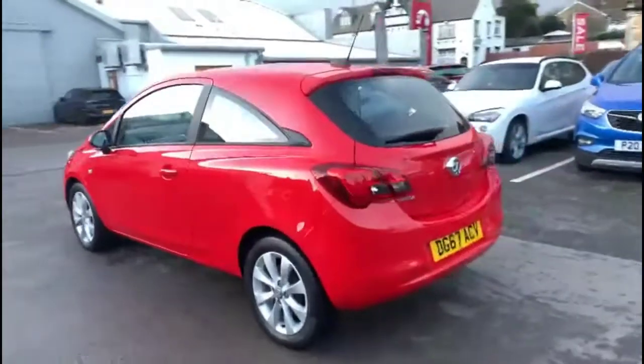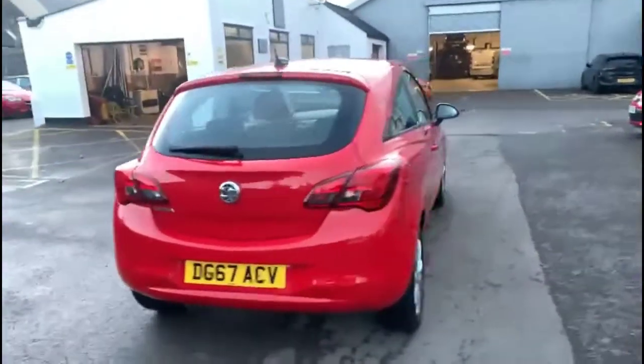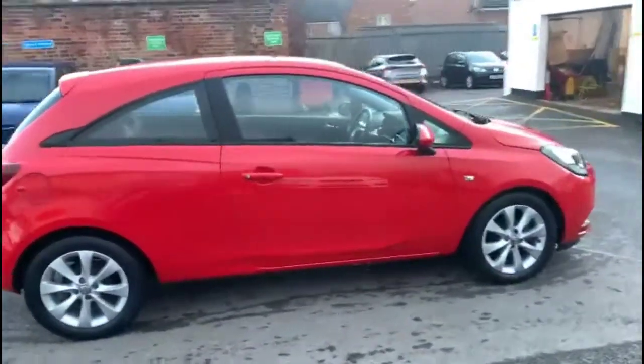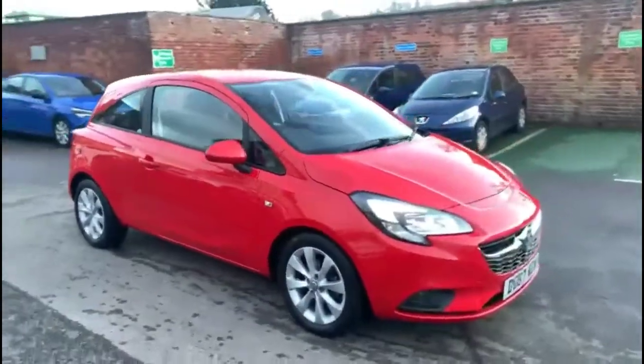It comes with many features including a high-level LED brake light and rear fog light. Stylish 16-inch 8-spoke alloy wheels, colour-coded door handles plus colour-coded mirrors. At the front there are LED daytime running lights and front fog lights.